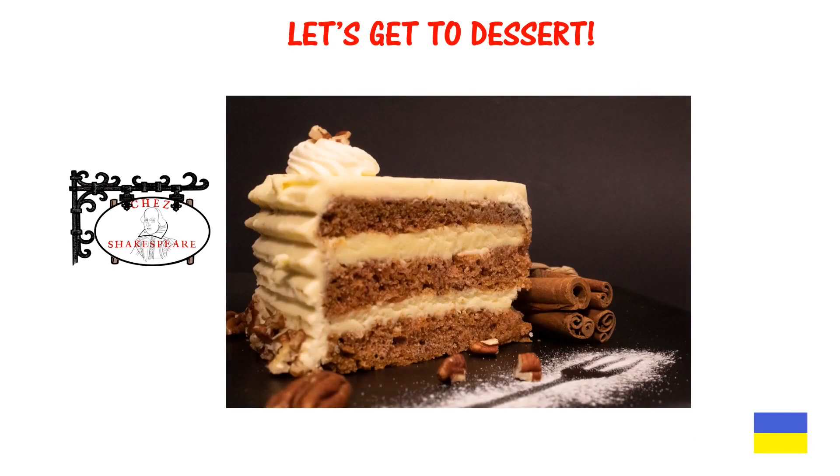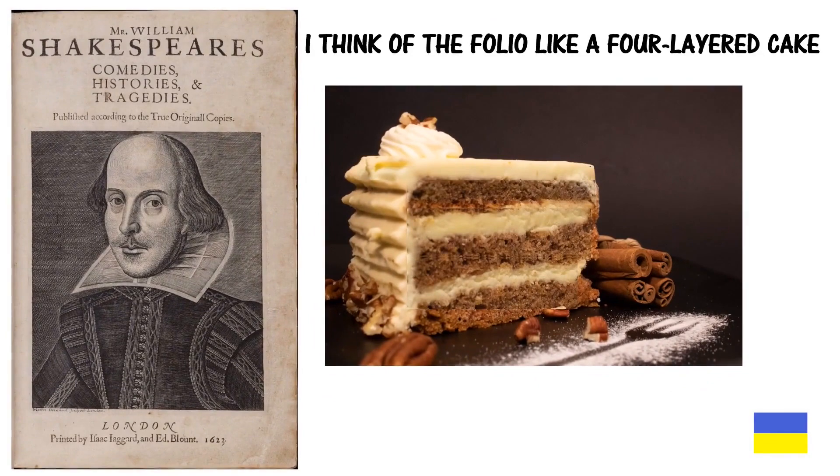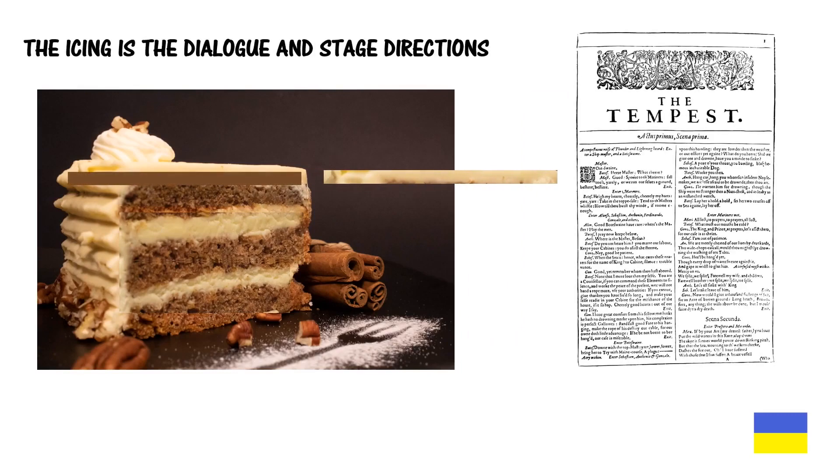Let's get to dessert. I think of the folio like a four-layered cake. Each layer represents a deeper level of meaning. The icing — the first thing that we see — is the dialogue and stage directions.